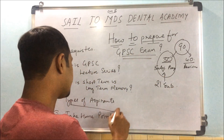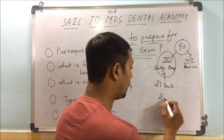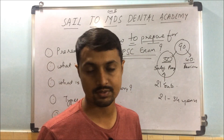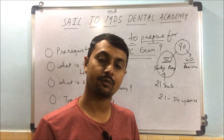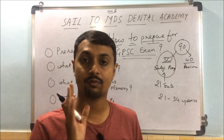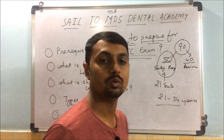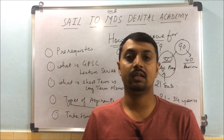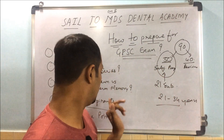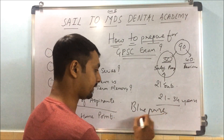As the age limit for GPFC is 21 to 34 years, I see three kinds of aspirants: first, fresh pass-out interns; second, those practicing from 2 to 5 years; and third, those practicing for around 10 to 12 years. It will be difficult for all of you to complete everything in time, but you must make this blueprint properly in order to get success.